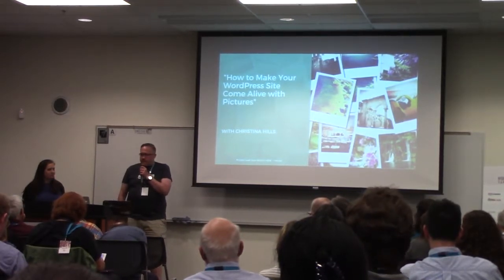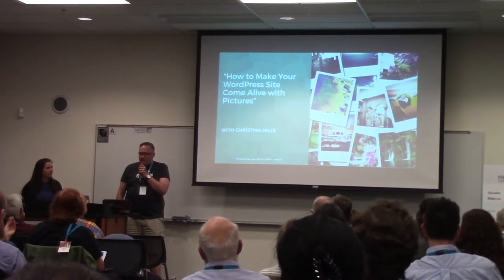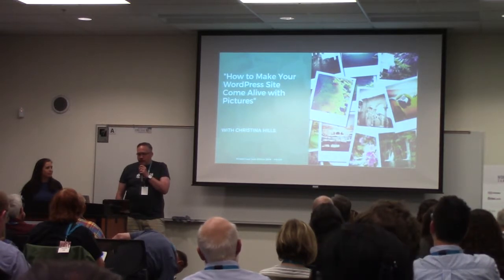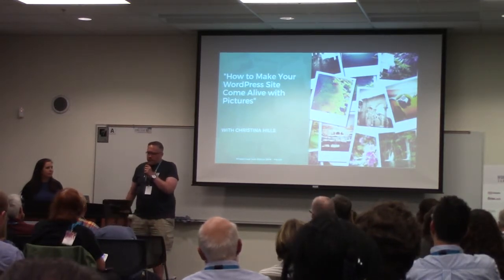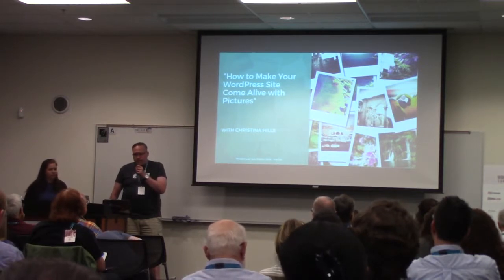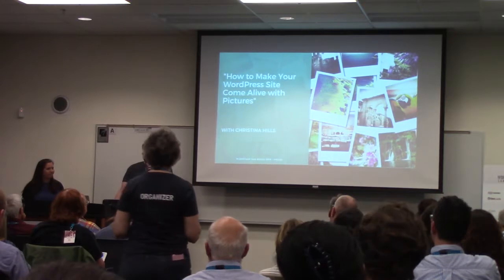In this session, Christina Hills will show you some easy tips to make working with images much easier. Best practices for featured images — how to get them to show correctly when you share on social media — and you will walk away with practical tips and tools you can use, whether you're a business owner, freelancer, or just starting out with WordPress. Let me welcome Christina on how to make our WordPress sites come alive with pictures.